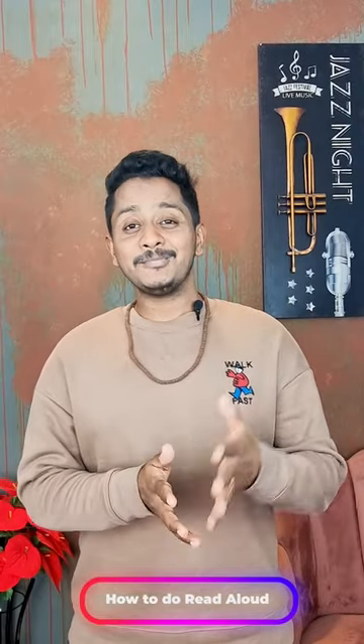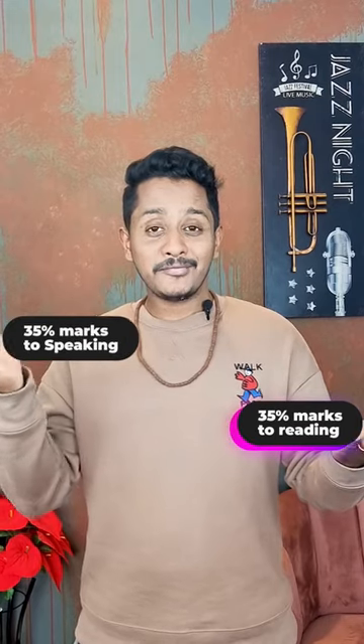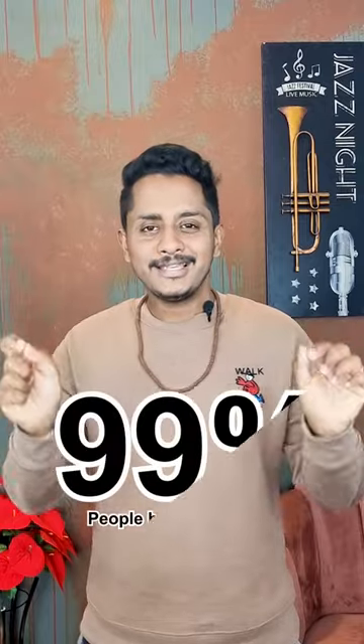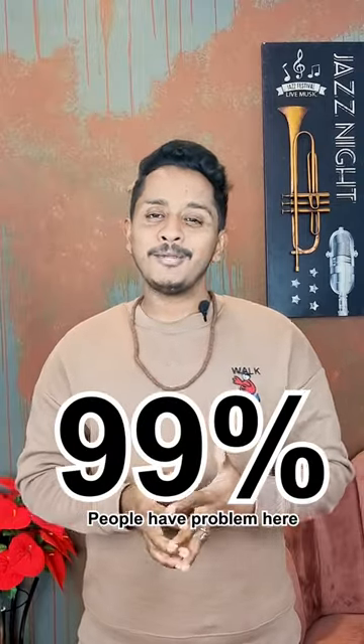How to do Read Aloud: the PTE Read Aloud contributes 35 marks towards your reading and 35 marks towards your speaking — one of the most important modules. And ironically, being so simple, it has posed a lot of difficulty. 99% of people have problems here because of media influence. In this video, I'll show you how to do it.